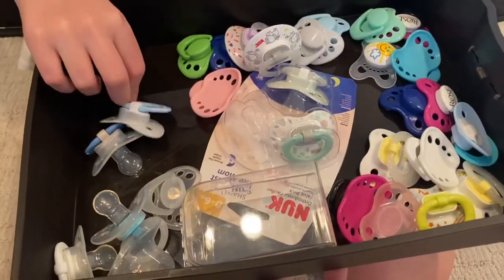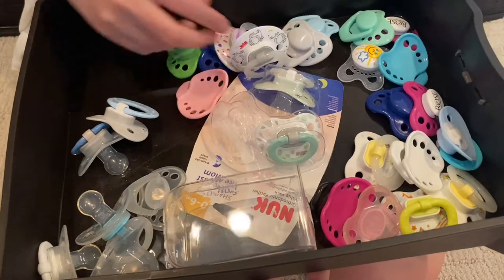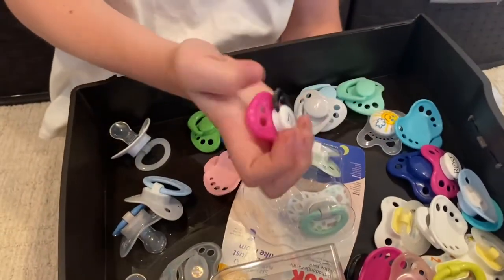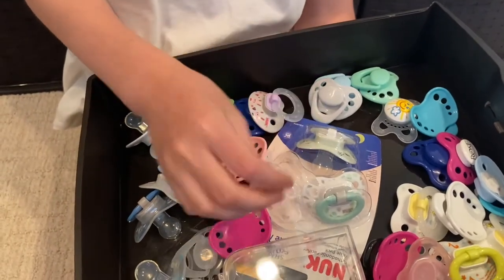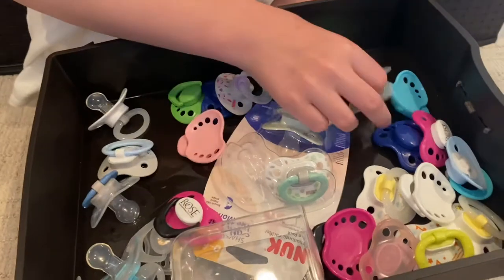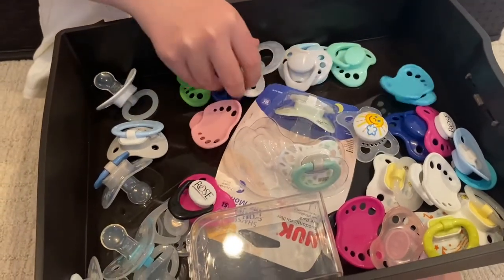We also have a lot more pacifiers — some that we haven't modified yet, and some really special Rose Doll Show ones that we'll probably use for the Rose Doll Show. We also got some from some dolls and they're really cute.